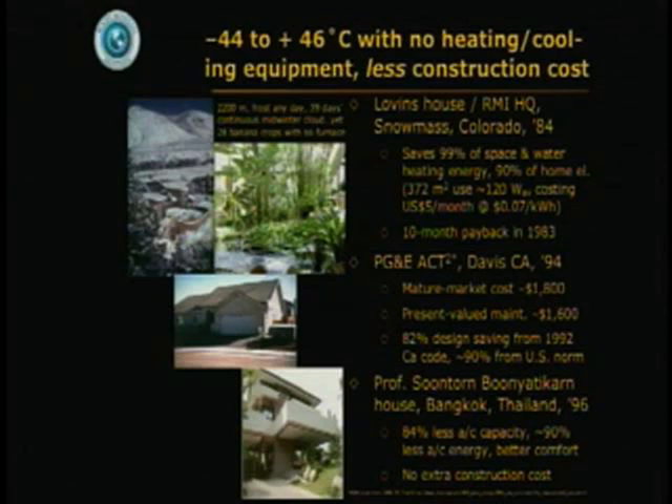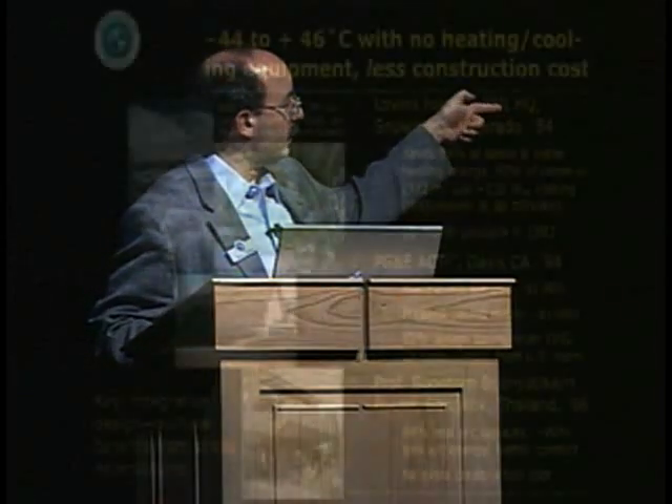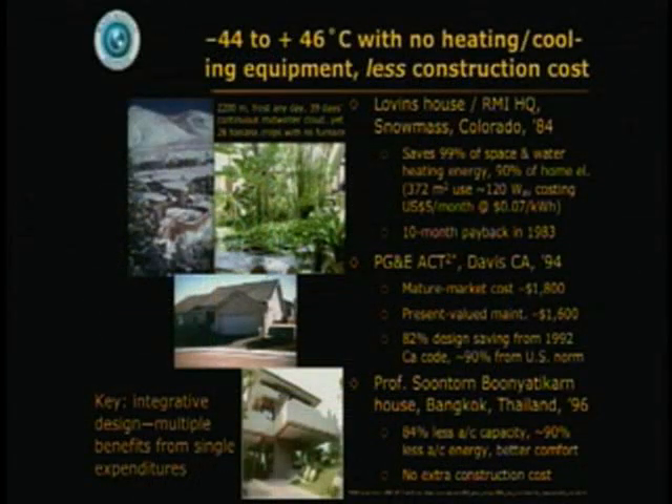So in these three houses spanning the range of the Earth's climates, there's a common story: these houses were optimized as a whole system for multiple benefits, rather than just optimizing a piece of them — like the insulation or the windows — for single benefits. And through this integrative design, getting multiple benefits from single expenditures, it was possible to eliminate or nearly eliminate the space conditioning equipment and the energy to run it, at the same or lower capital cost with the same or better comfort.